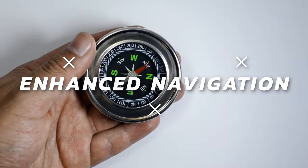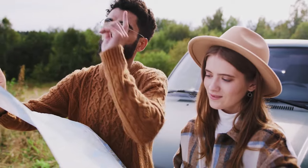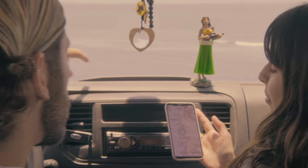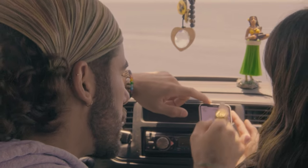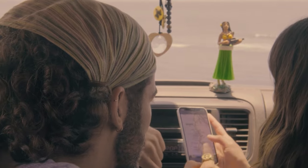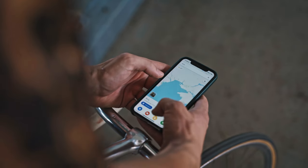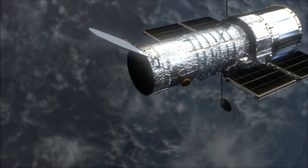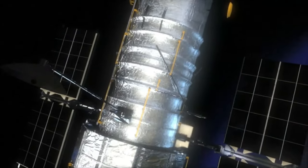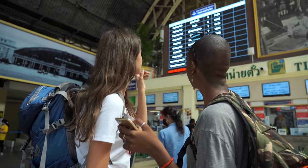Moving on to the third feature: enhanced navigation. This improvement leverages AI to offer more precise and helpful directions for driving, biking, and walking. Key features include lane guidance, which keeps you in the correct lane to avoid missing turns or exits; re-timed traffic information to help you dodge delays; and Live View, which uses augmented reality to overlay directions and information on your camera view. These AI-driven features process an enormous amount of data, including GPS signals, satellite imagery, and user feedback.